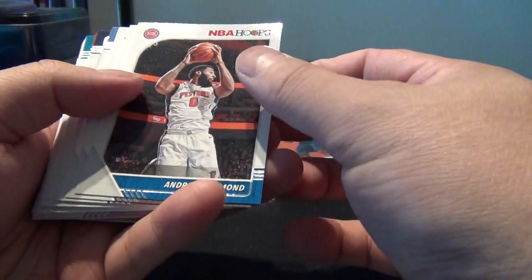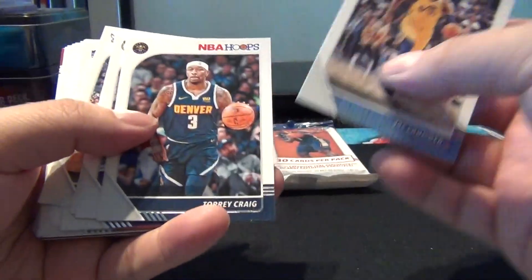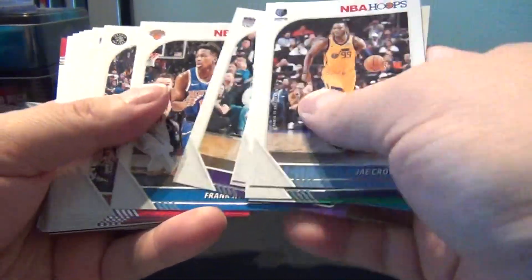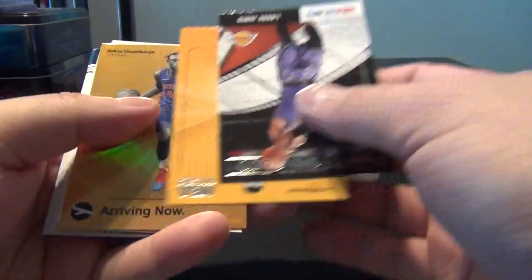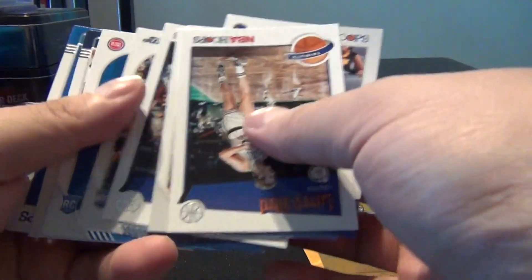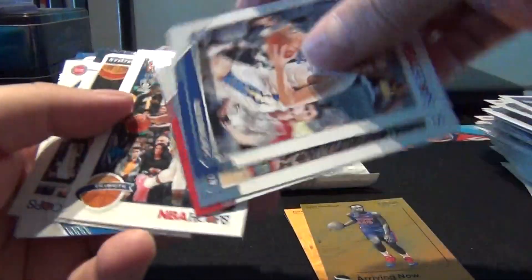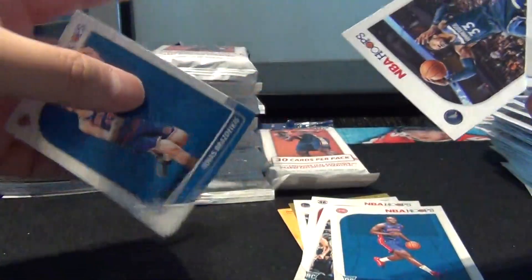Wondering if we can get a third one — there's some type of gold card in there, that might be a refractor for the Arriving Now. Craig, Smart, Harden, Siakam, Fournier, Whiteside, and a teal — Jay Crowder. LeBron James Lights Camera Action, Arriving Now Zion Williamson. Dumbuya Arriving Now, looks like a refractor. Rezykous and Covington. Not too bad.